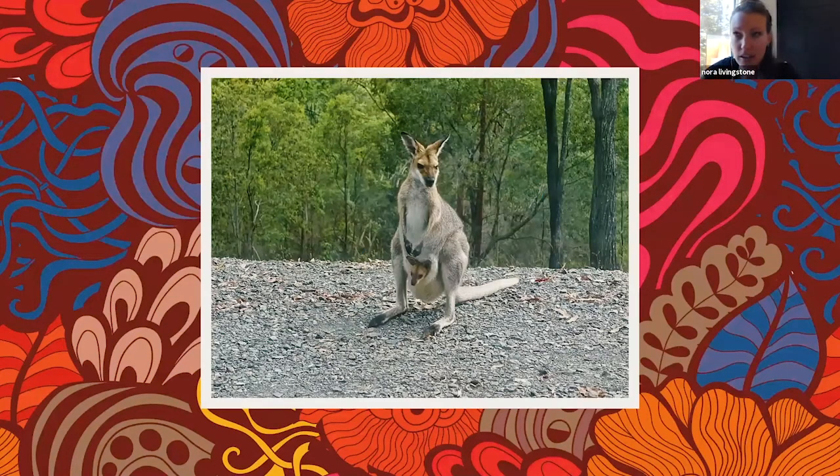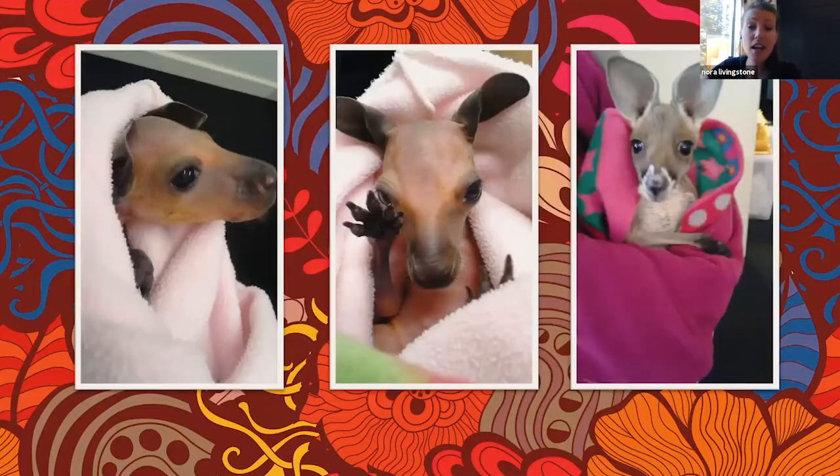This picture shows a joey in a pouch — probably nine or ten months old — just hanging out. It looks just like its mom, just a little bit smaller. You can see that the pouch is kind of like a hammock, really comfortable for the little baby.